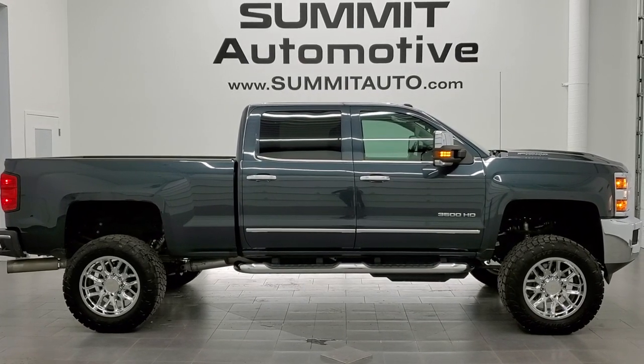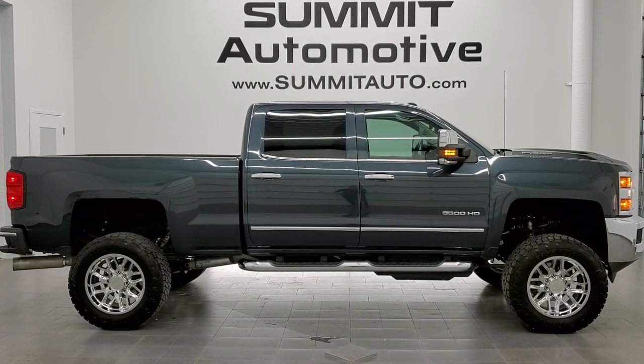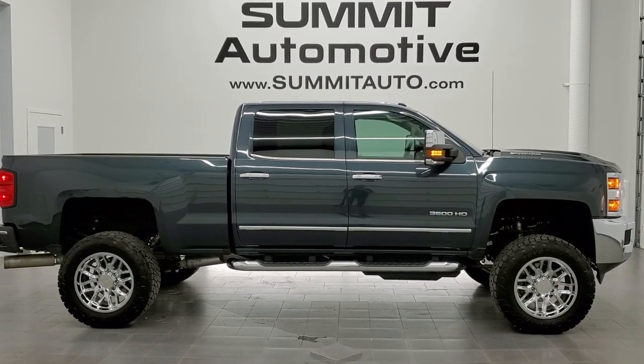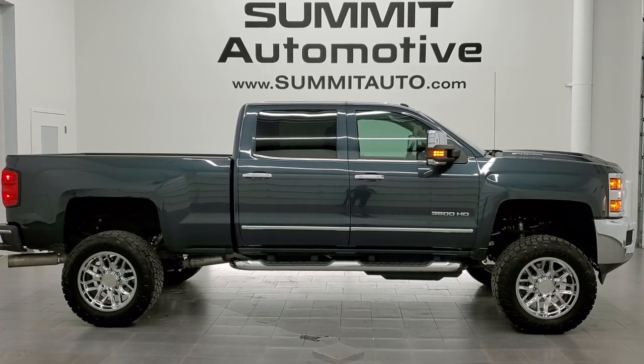We're really excited to help you out with this ultra clean 2018 Chevy Silverado 3500 Crew Cab Short Box Single Rear Wheel LTZ in graphite metallic with the Duramax diesel. Thanks again and remember to like, subscribe, share, and click the bell notifications.